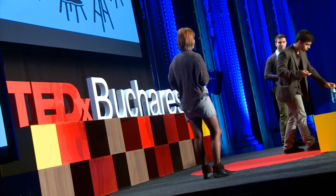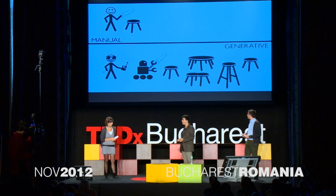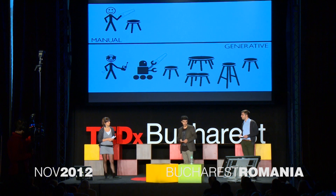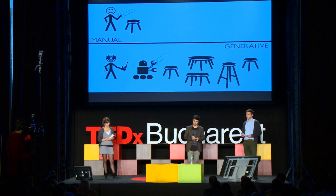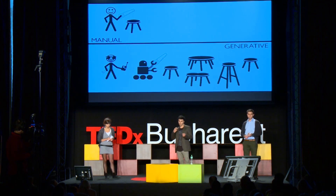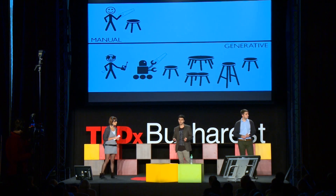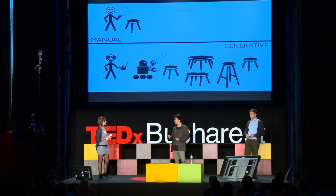When you put together an algorithm with the processing power of a computer, you get what's called generative design. And what generative design allows you to do is to create your own builder that is able to tweak the outcome in order to fulfill whatever needs are necessary.